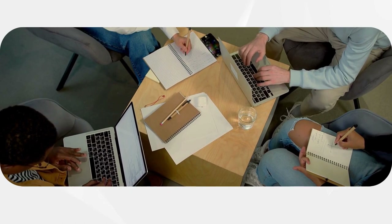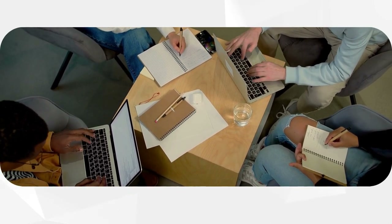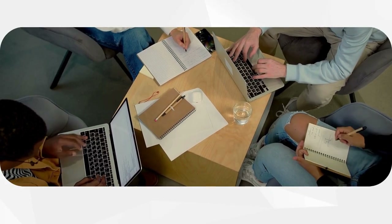If you still don't know where to start, try ActaTime — time tracking software that meets the needs of individuals and businesses alike.